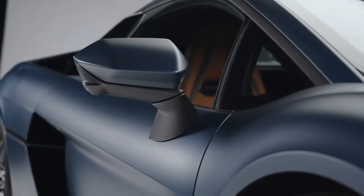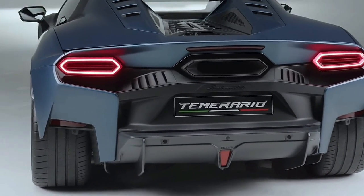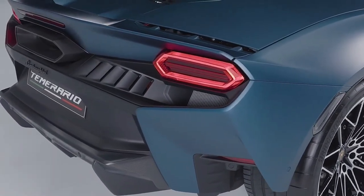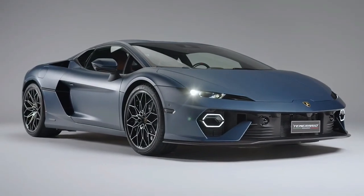Moving to the back of the car, you have hexagonal taillights which mimic the DRLs at the front, and the lower bumper has a much bigger diffuser than the Huracan. That center-mounted exhaust outlet is similar to the one you'll find on the larger Revuelto.